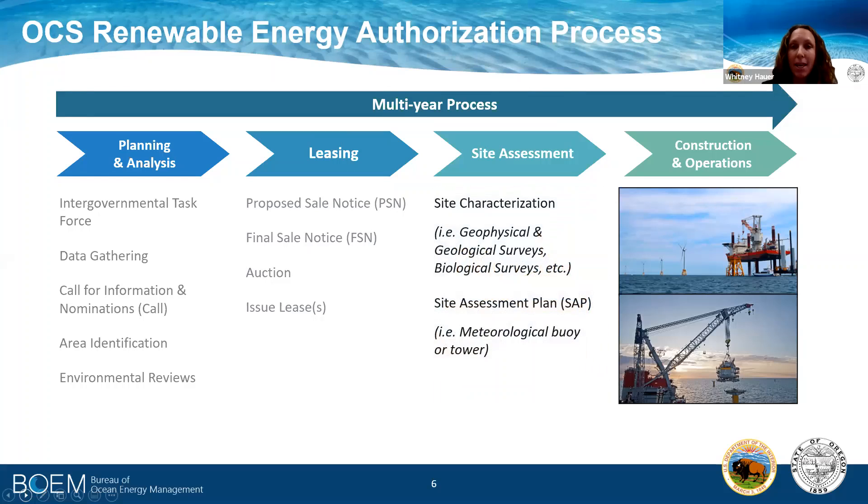In our site assessment phase, the lessee has a five-year period to characterize the site, which includes the environmental information that it needs, meteorological information, geophysical, geotechnical, and other biological surveys, all to inform its construction and operations plan.